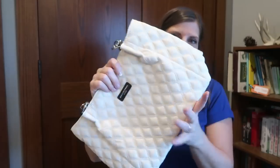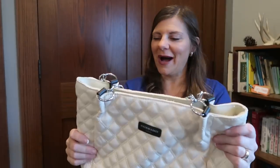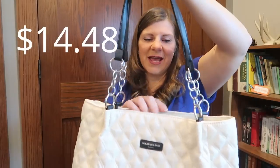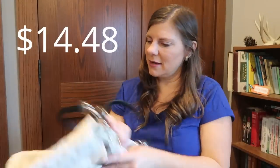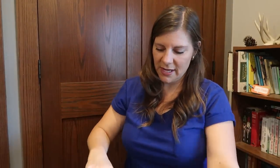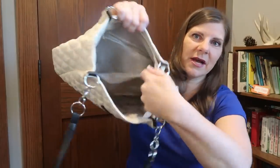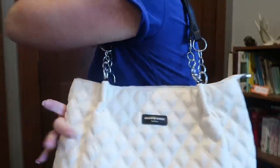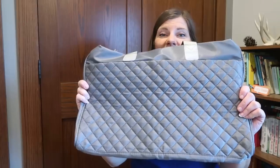I also picked up this purse. I've really been into this quilted look for a while now. I like the little chain detail and it has no outside pockets — basically just one big open area with one zipper pouch. It's cute, it's summery, it's light. They had a lot of colors in this.